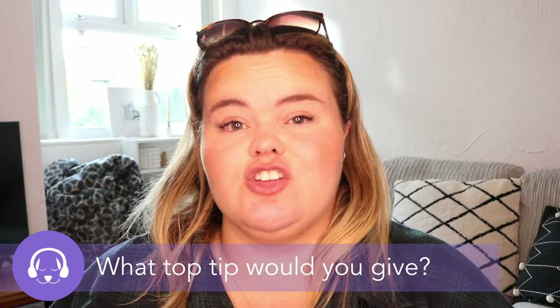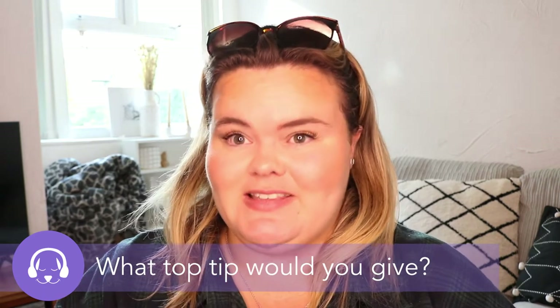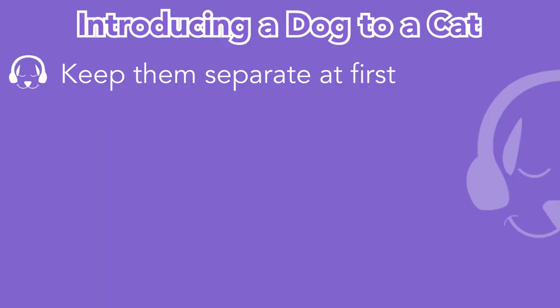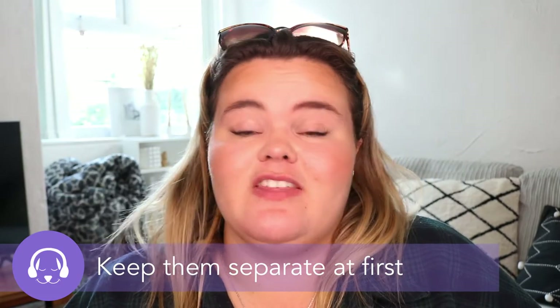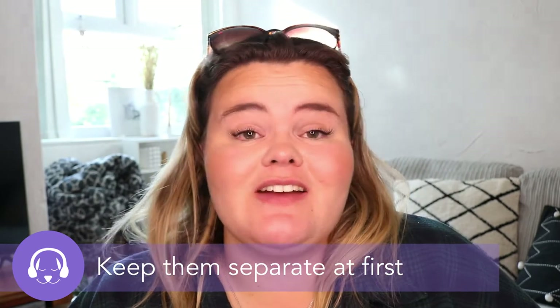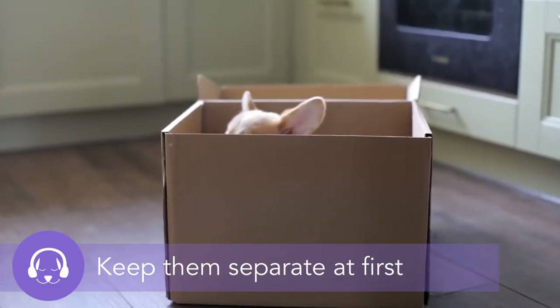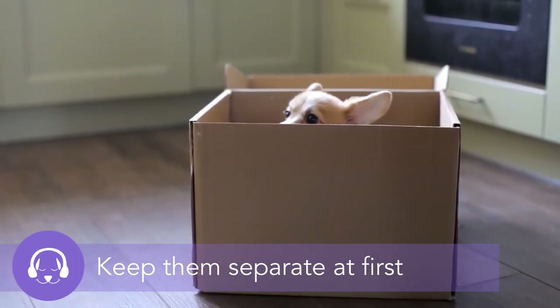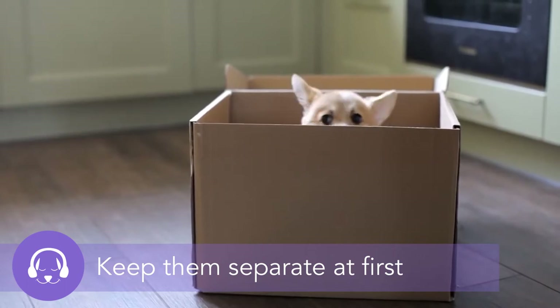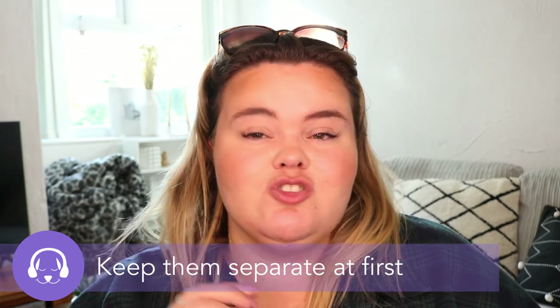When introducing a dog to a cat there are lots of different options to help make the meeting easier. The first and most important method is to keep them separate at first. Dogs and cats have that stereotypical thing of not liking each other, which can definitely still be the case. You don't want the cat to attack the dog or the dog to overwhelm the cat. Keeping them separate allows them to pick up on each other's scent and learn about the other animal before any direct introduction.